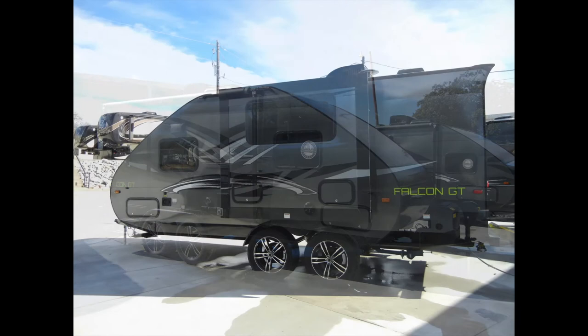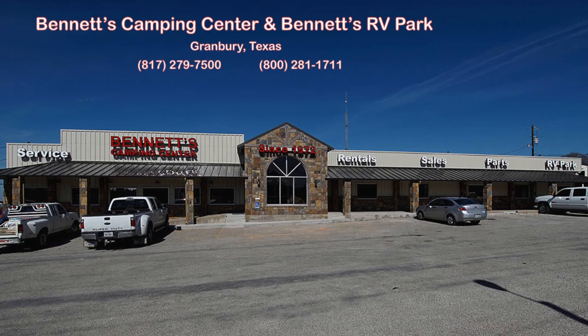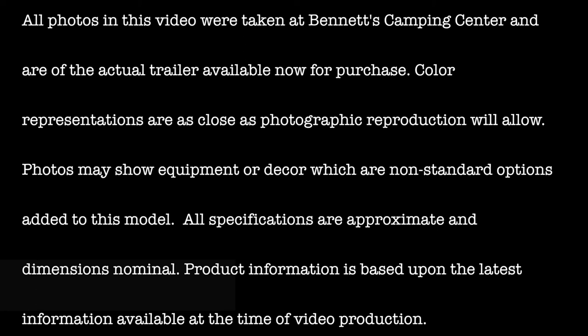We know you'll find this new 2018 Falcon GT23RB deserves an up-close and personal look, so take the first step to begin your adventure and come by Bennett's Camping Center today, located in historic Granbury, Texas. All photos in this video were taken at Bennett's Camping Center and are of the actual trailer available now for purchase.